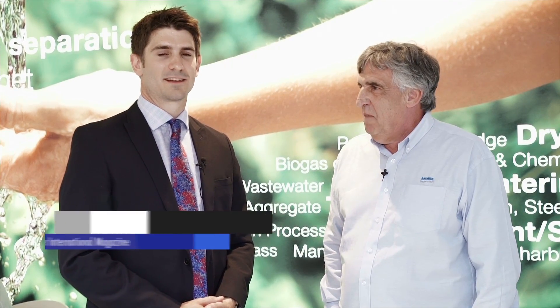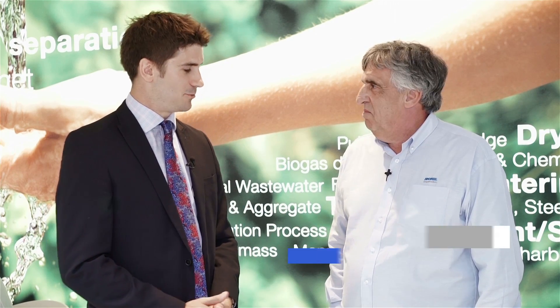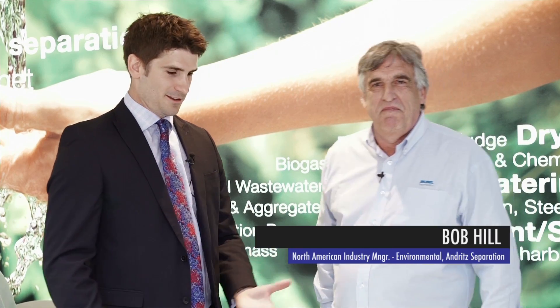Hi, I'm Tom Fravig from WWI Magazine and we're here at the eFact Show in Munich, Germany. I'm pleased to say I'm joined by Bob Hill, who is from Andrit Separation. Good to see you.